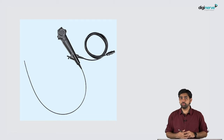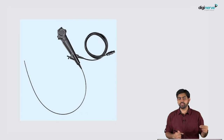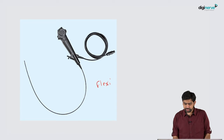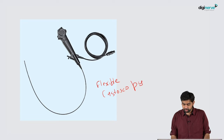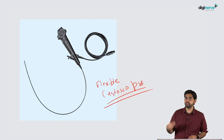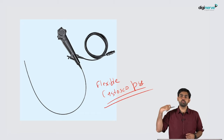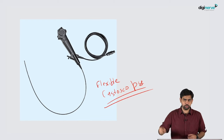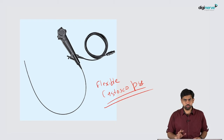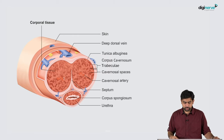So why not take the patient to the OT and perform a flexible cystoscopy? In this particular scenario, to evaluate whether a urethral injury is present or not, what you perform is a flexible cystoscopy — contrary to other scenarios like renal trauma, where you would perform an RGU retrograde urethrogram.